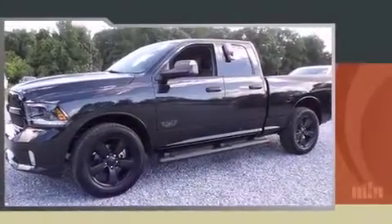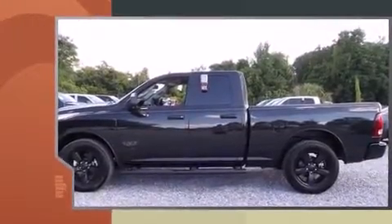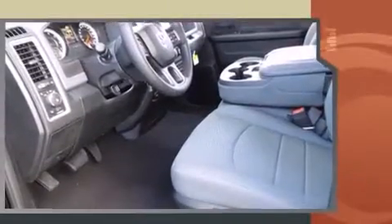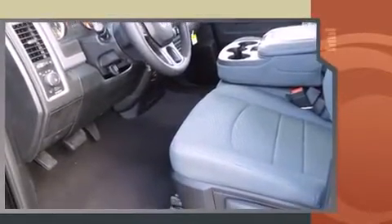This four-door, six-passenger truck offers the latest in technological innovation and style. It features an automatic transmission, rear-wheel drive, and a powerful eight-cylinder engine. Top features include air conditioning and a rear-step bumper.